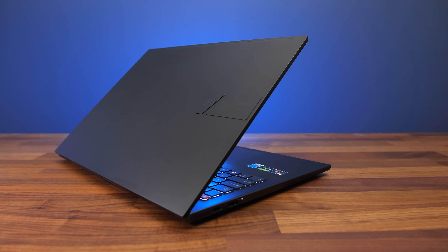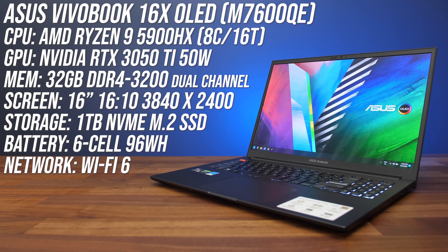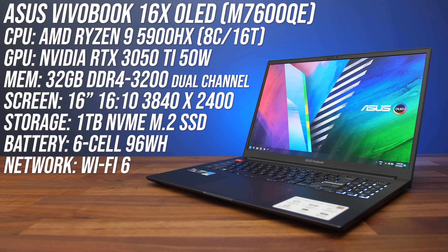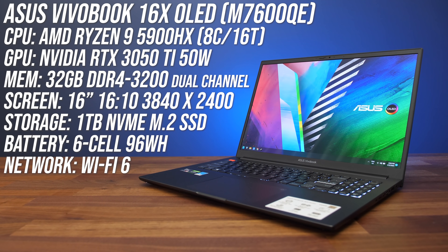This is the first AMD Ryzen laptop I've ever had with an OLED screen — it's the Vivobook 16X from ASUS. I've got the maxed-out spec version here with an 8-core AMD Ryzen 9 5900HX processor, Nvidia RTX 3050 Ti graphics, 32 gigs of memory, and a 16-inch OLED screen.